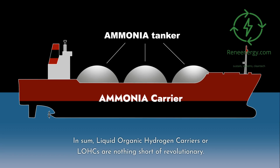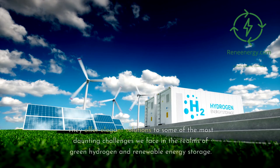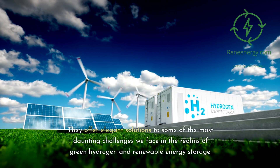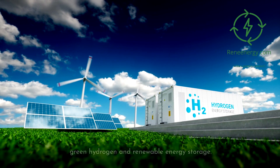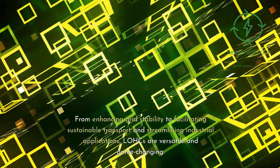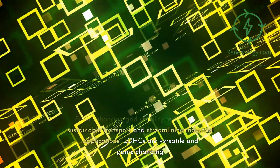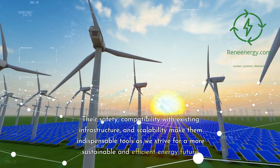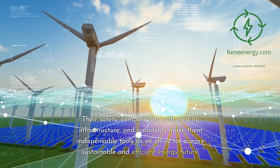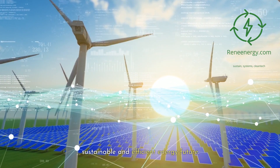In sum, liquid organic hydrogen carriers — LOHCs — are nothing short of revolutionary. They offer elegant solutions to some of the most daunting challenges we face in the realms of green hydrogen and renewable energy storage. From enhancing grid stability to facilitating sustainable transport and streamlining industrial applications, LOHCs are versatile and game-changing. Their safety, compatibility with existing infrastructure, and scalability make them indispensable tools as we strive for a more sustainable and efficient energy future.